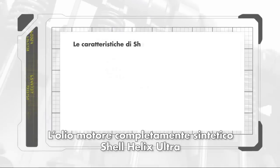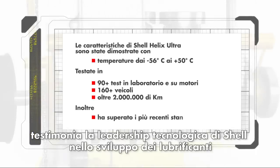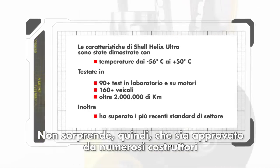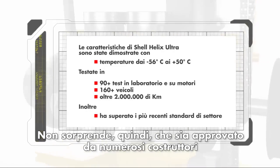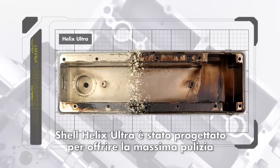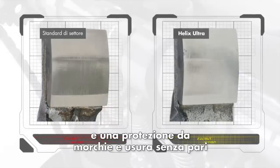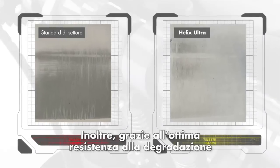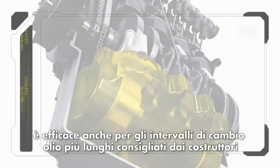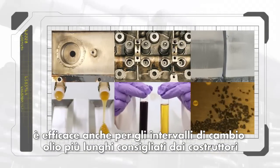Shell Helix Ultra fully synthetic motor oil demonstrates Shell's absolute commitment to technology leadership in lubricant development. It's no surprise that Shell Helix Ultra is approved by numerous vehicle manufacturers. It's been created to give you ultimate active cleansing, unsurpassed sludge protection and superior wear protection, with superior resistance to oil degradation and exceptional low temperature performance, continuing to perform beyond even the longest OEM recommended oil drain intervals.